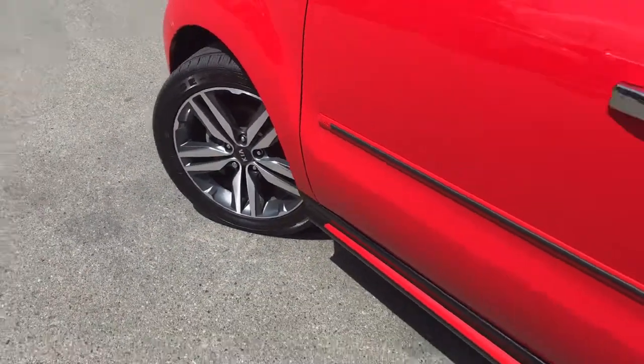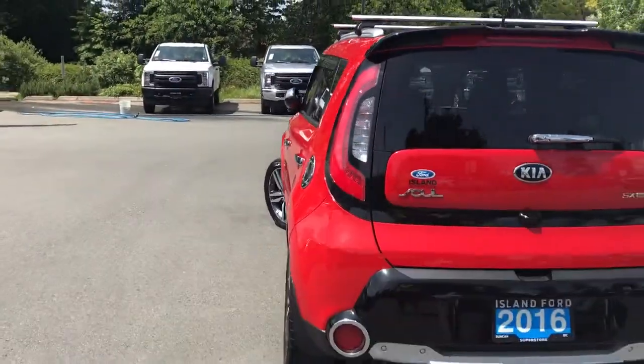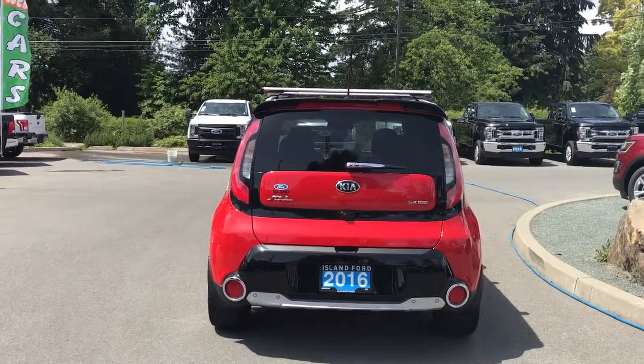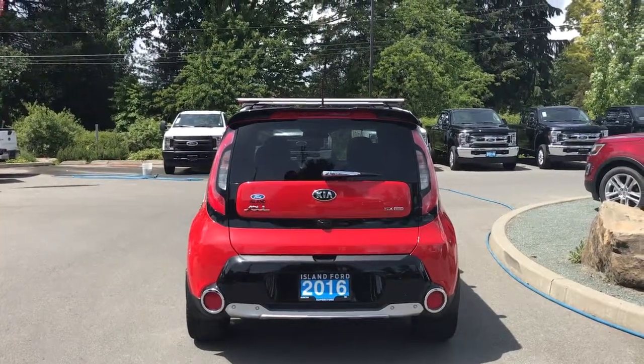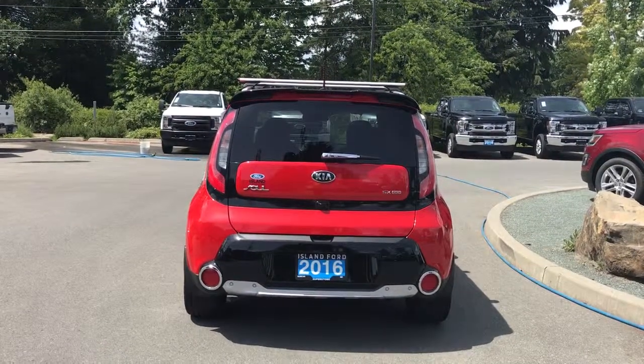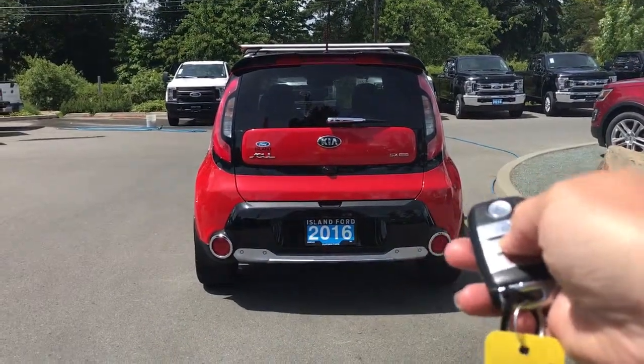15-inch wheels, chrome door handle with easy entry, driver's side fuel cap. The back hatch has a little bit of a spoiler and a windshield wiper. Your backup camera is located below the Kia badge and you also have backup sensors on your bumper.